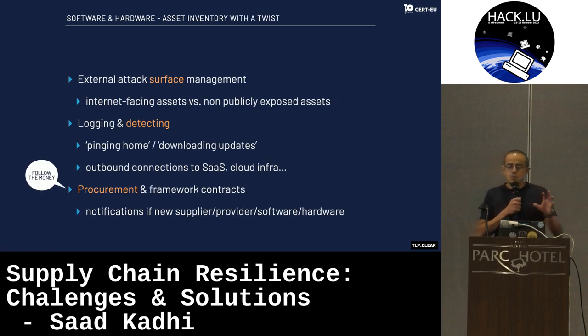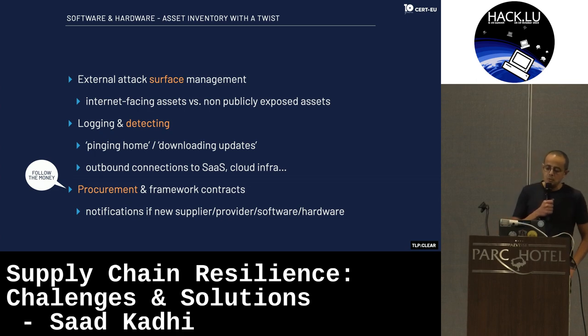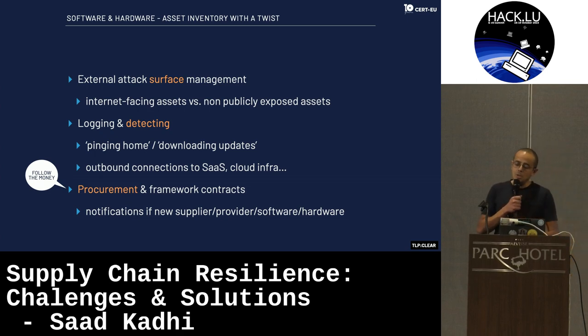Let's start with software and hardware. This is rather easy — it's asset inventory with a twist, because you could use external attack surface management. This is rather easy to do for your internet-facing assets to understand what software and hardware you're running in your organization, plus potentially shadow IT that you don't know about. But it's a harder problem for non-publicly exposed assets.